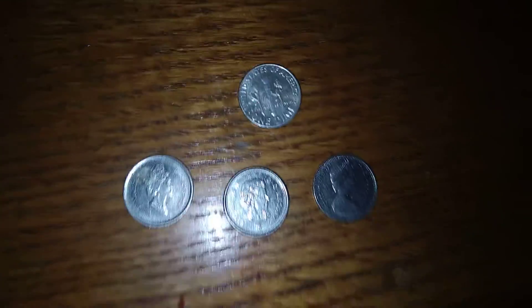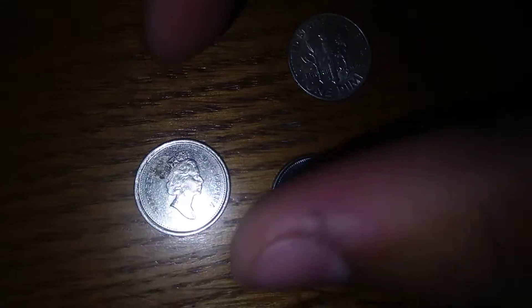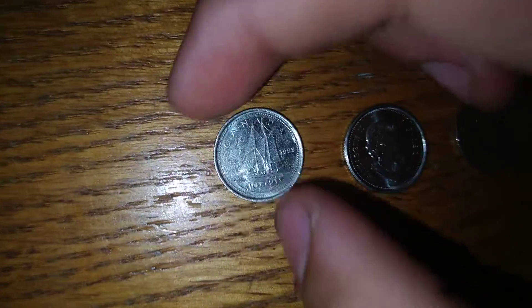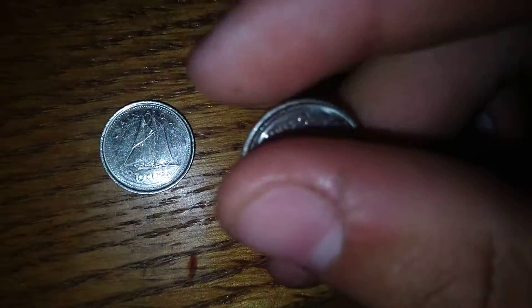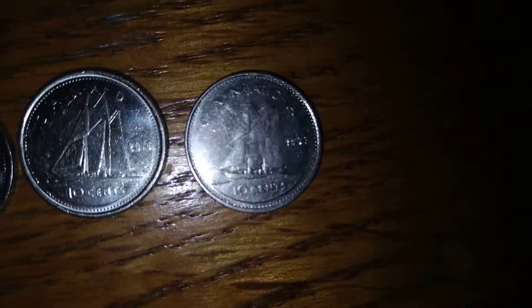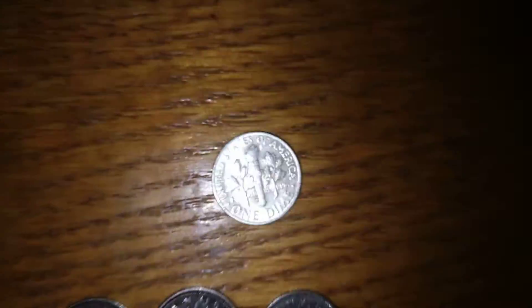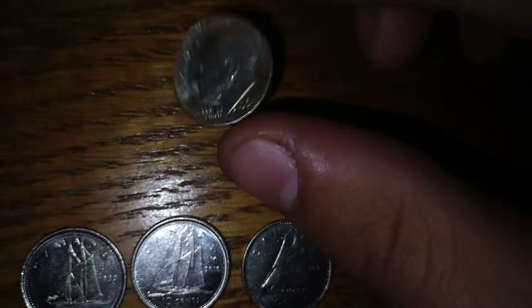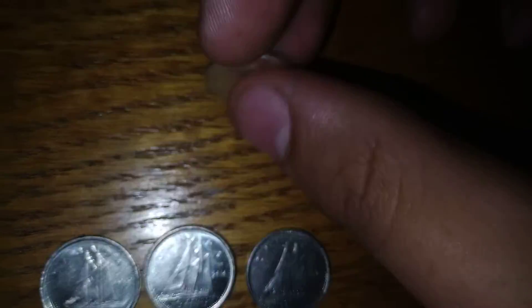This is all we got in the dime pool. We had three Canadian dimes — this one had junk, this was 1999 ten cents, this was newer 2016 ten cents, and this was the older one 1973 ten cents. I like the ship on the back of that one, that's cool. Best of the haul is the silver dime right here — 1964 Denver, that's 90%. Best of the haul is the silver dime.